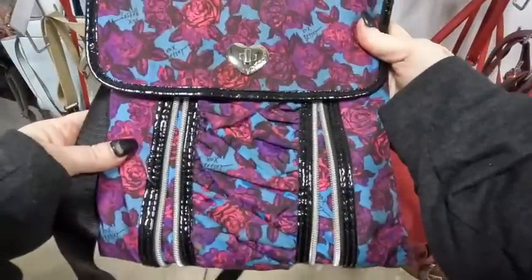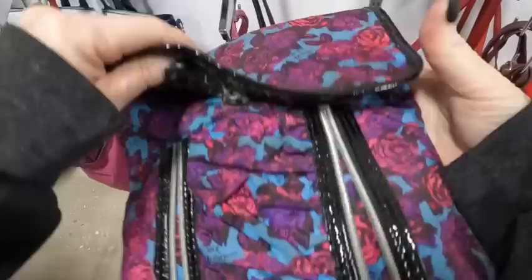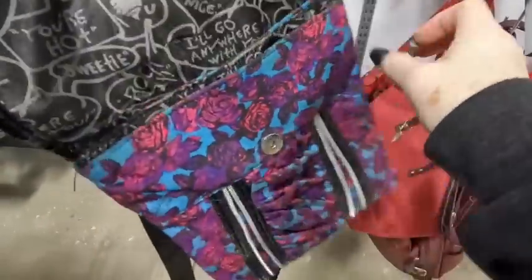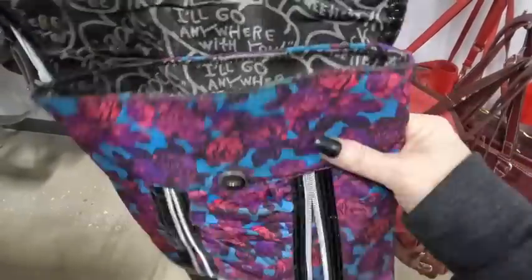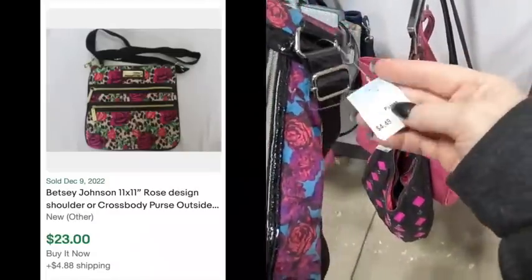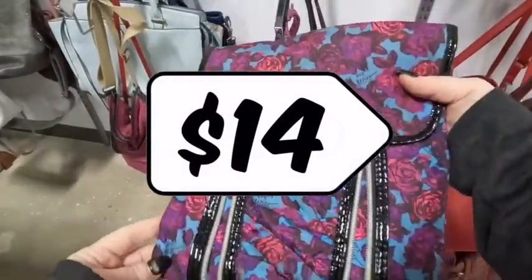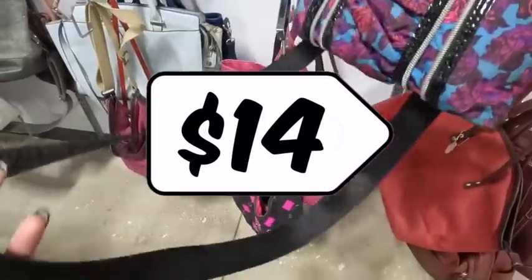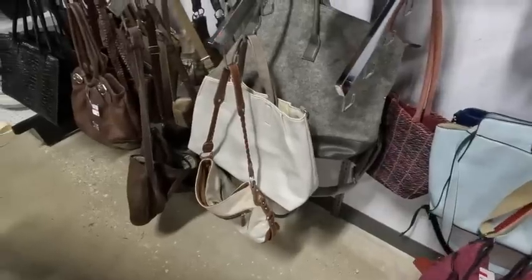Next up is a Betsy Johnson purse in really good condition with pink flowers — it looks great. I couldn't find the same exact one online, but I found a similar one that sold for $23. They want $4.49, so that's a $14 profit and a pretty good pickup. I actually picked up another Betsy Johnson purse today as well.